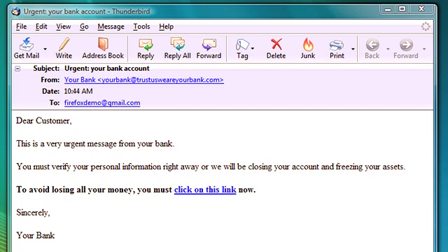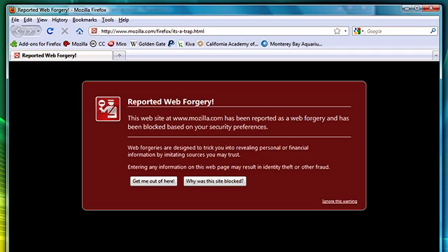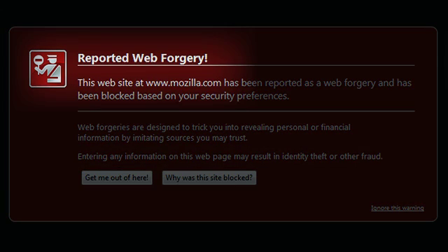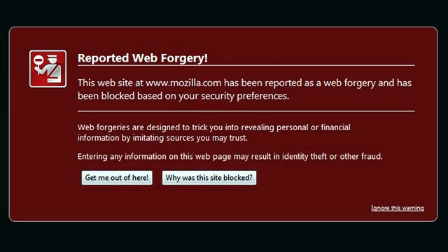Firefox keeps track of all the scam sites that have been reported. When you click on that link in your email or an instant message from somebody you don't recognize, instead of bringing you to that page — which is a forgery that's going to look just like the real thing and be really hard to spot — we show you a bright red warning page that says we think the thing you're going to is actually a scam, a web forgery. When you see that warning, my recommendation is not to go to the site; it's probably not what you think it is.